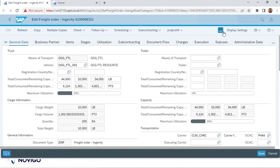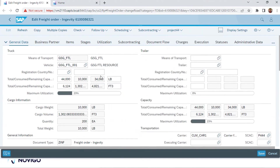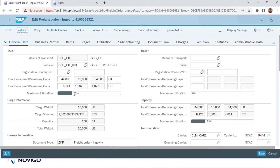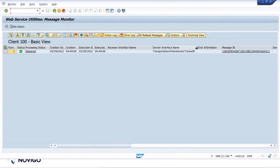As a first step, I will change the status to ready for execution. Typically, this happens when the warehouse is ready and we are ready for execution. Once we save it, a message will be generated. I can show that message in our service utilities monitor — a message is generated and it is sent to LBN.